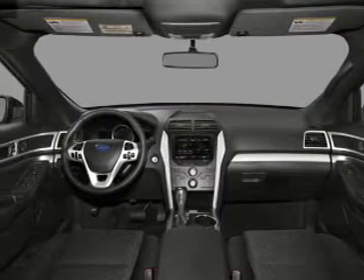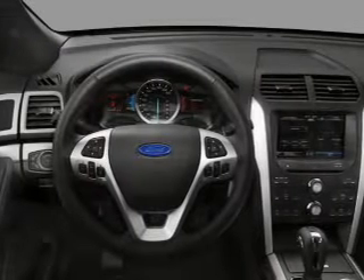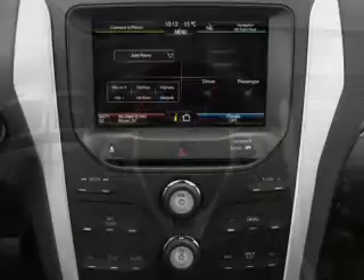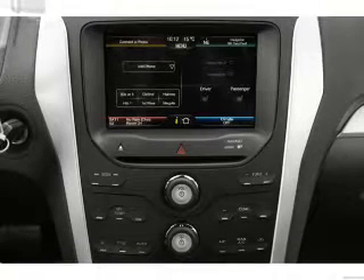An adjustable tilt steering wheel is also included. For your peace of mind, the following safety equipment is provided: front ventilated disc brakes, passenger airbag, side airbags, curtain head airbags, and stability control. Call today to schedule a test drive.